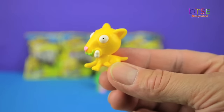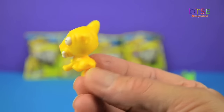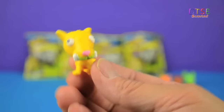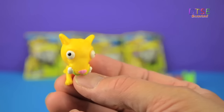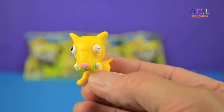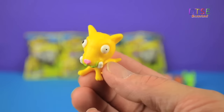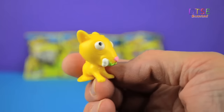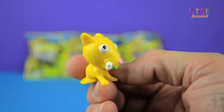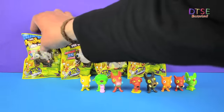This is Butt Ugly Terrier and this is number 31. He's a sort of sickly yellowy colour, again with green slime round his chops and a small pupil on one eye and a large pupil on another and a bone in his mouth. Pug Ugly but he's quite cute nonetheless. Let's set him down over here and open another pack.